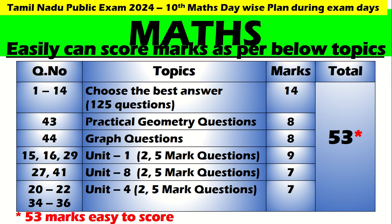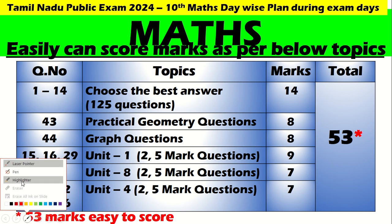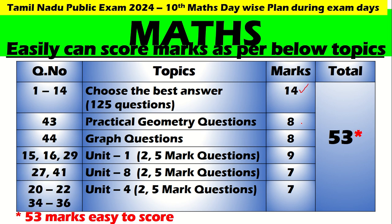If you want to score 53 marks, which is very easy my dear children, here is the break-up: Choose the best answer gives you 14 marks. Unit 4 learning gives you 7 marks, and another 7 marks. Put together you will get 53 marks. This is very easy to score. This is the tip you need to follow, my dear children.